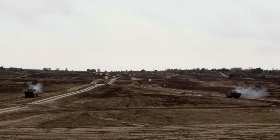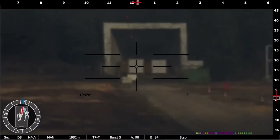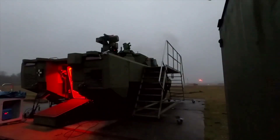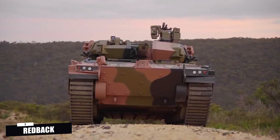In addition to its primary armament, the Lynx carries a 7.62mm or 12.7mm machine gun and is capable of mounting a remote weapon station for enhanced firepower in urban and asymmetric operations.